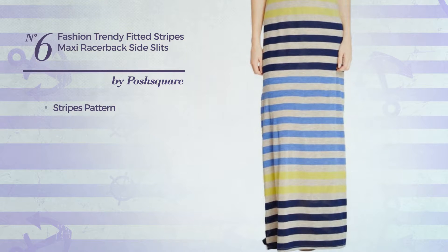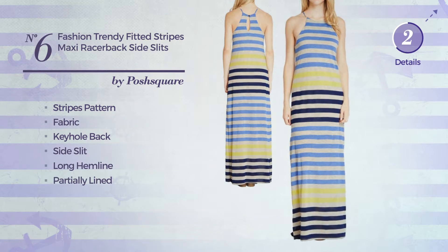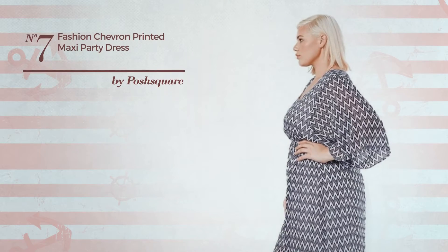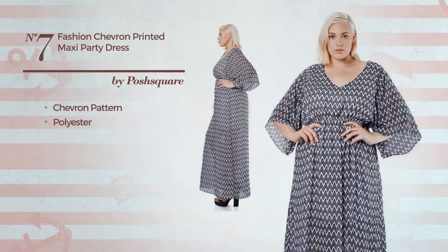Number six: a maxi length dress featuring a multi-colored look with a stripes pattern, crafted from quick-drying fabric. This dress includes a keyhole back, side slit, long hemline, and is partially lined. Available only in this color.